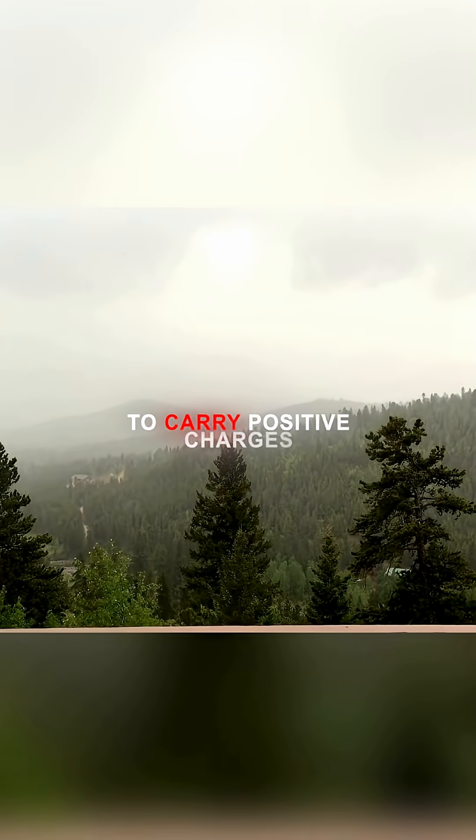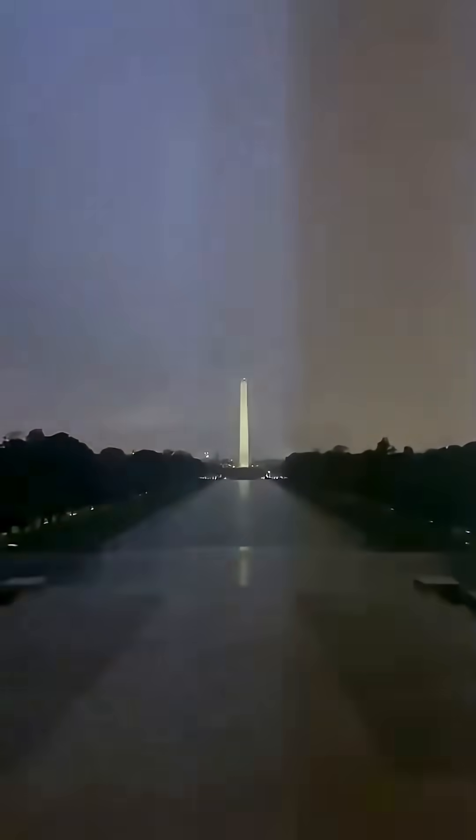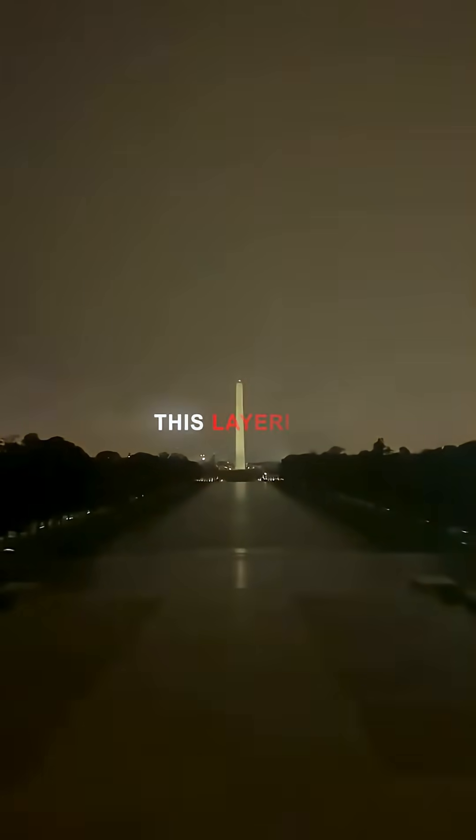Lighter ice crystals tend to carry positive charges and are swept toward the top of the cloud, while heavier droplets and hail carry negative charges and sink toward the bottom. This layering creates an enormous voltage difference within the cloud.